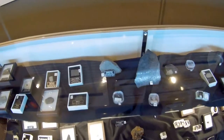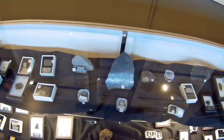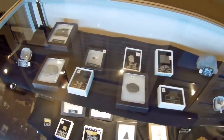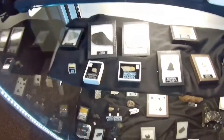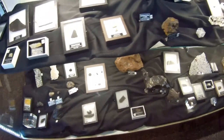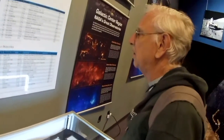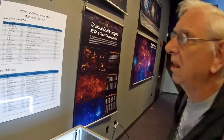These are the meteorites. This case is full of all sorts and all types of real meteorites that came from outer space. We have stony iron, we have iron meteorites. We have quite a collection.